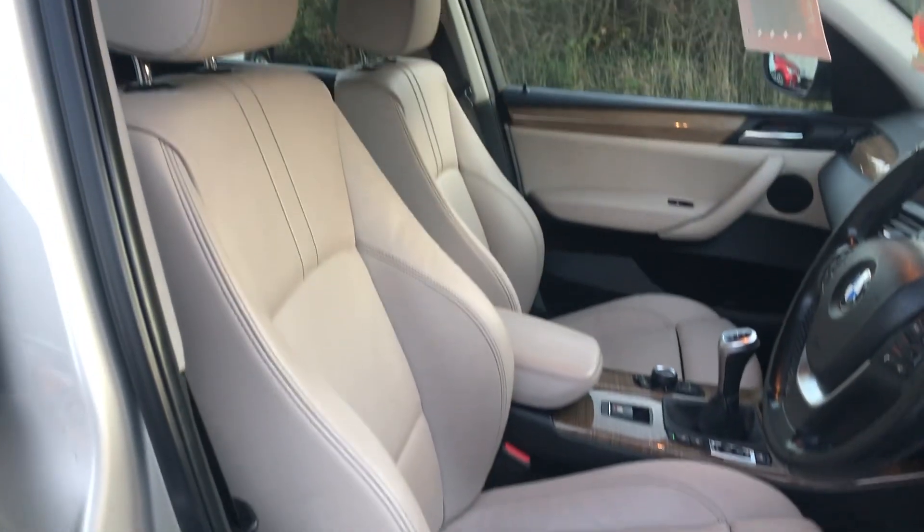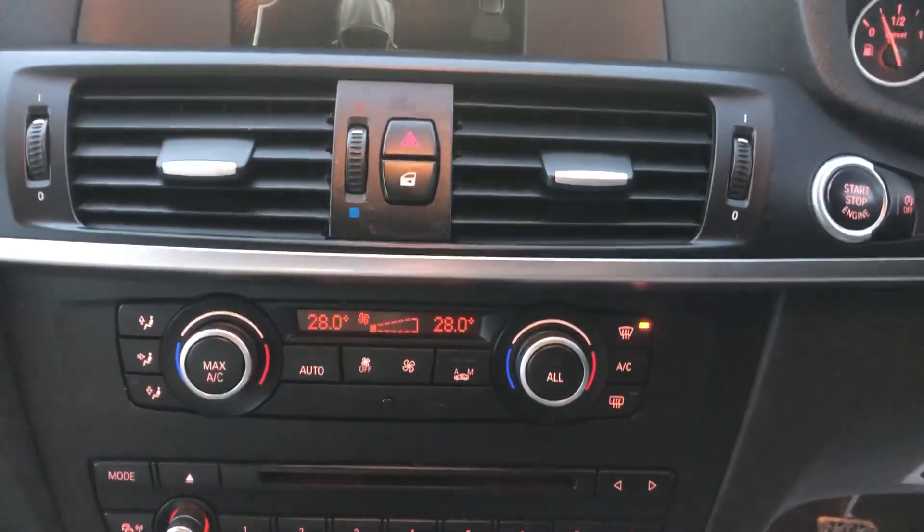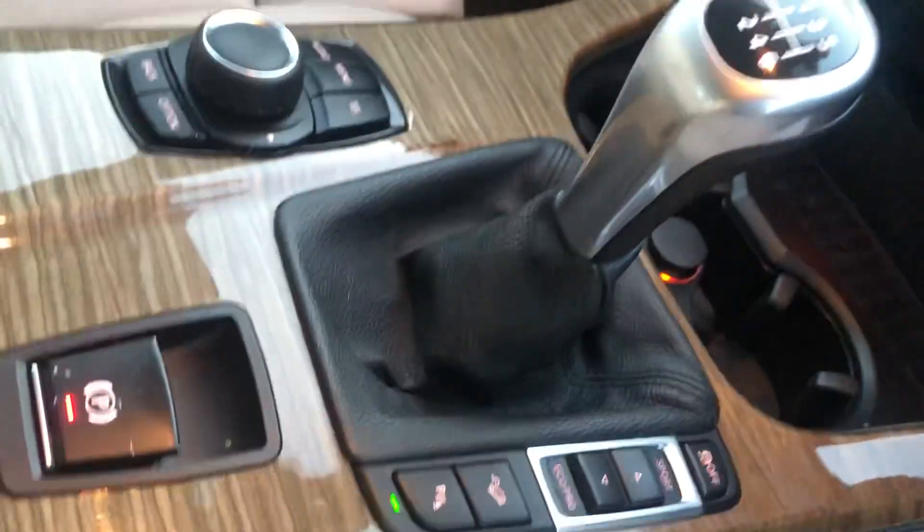It's absolutely stunning. Seats are like brand new. Four electric windows. Multifunction steering wheel. Cruise control. Climate control. No sat-nav, but it's got Bluetooth. Six-speed manual.